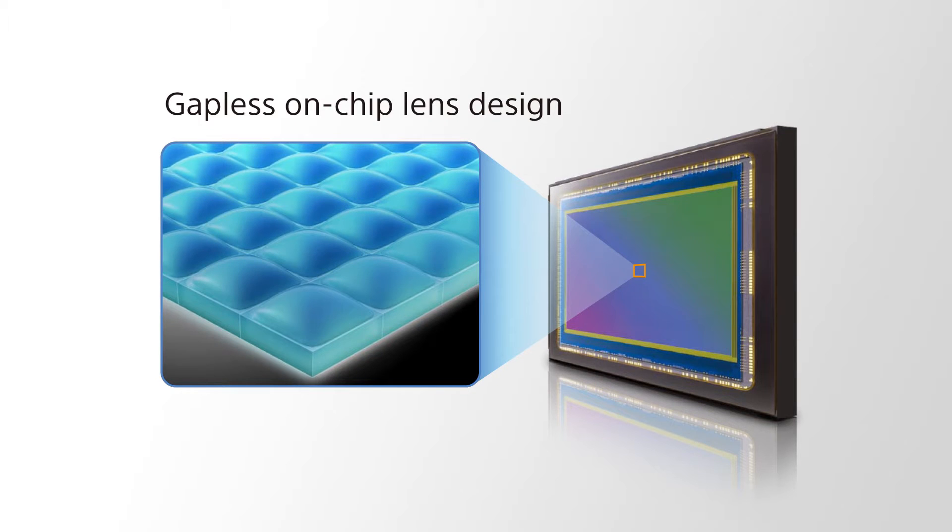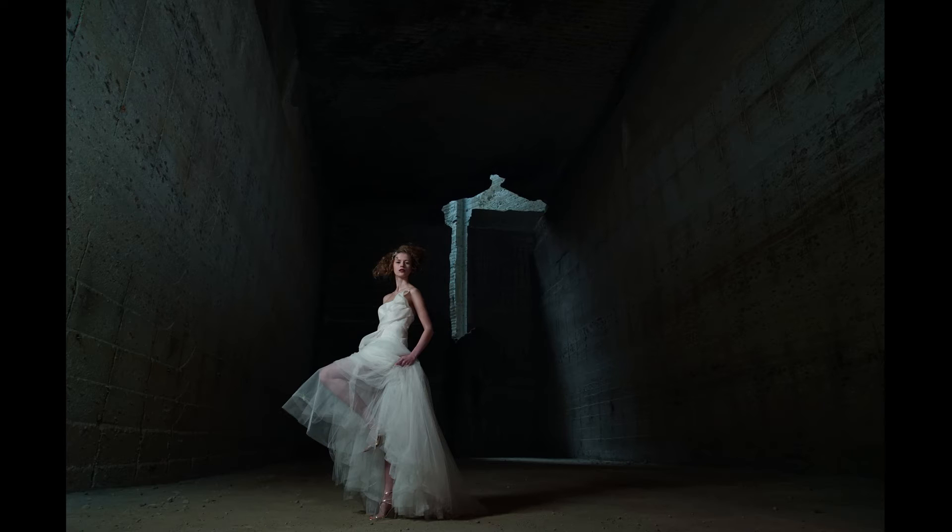The full-frame sensor inside the Alpha 7S also features a gapless on-chip lens design. The micro lenses above each individual pixel are very efficient at gathering light. They're also optimally positioned depending on the pixel's location on the sensor — pixels towards the edge are angled slightly differently to match the angle of incoming light, giving great corner-to-corner quality.